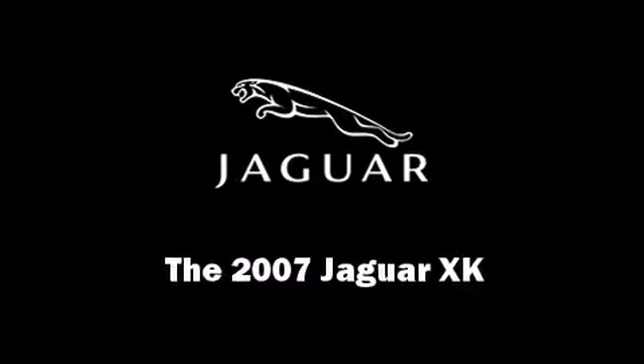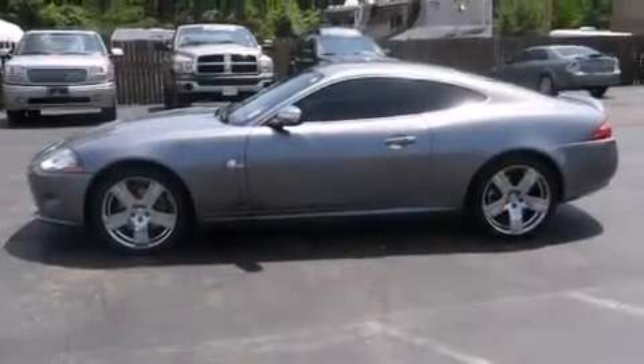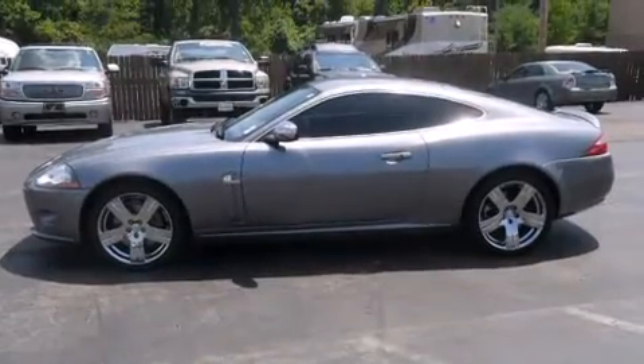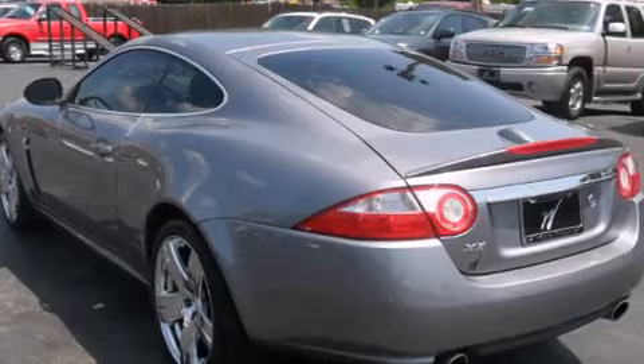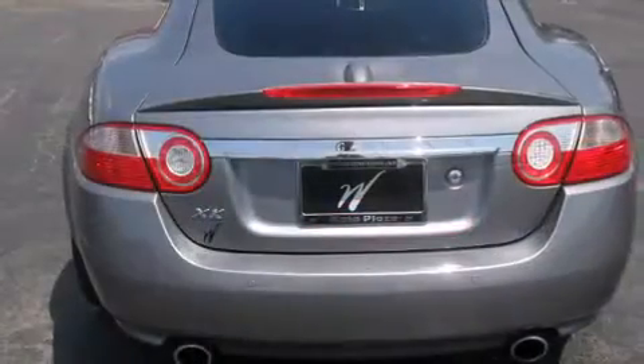Step into the 2007 Jaguar XK with fewer than 35,000 miles on the odometer. This car combines world-recognized style and capability with practicality and plenty of verve on the road.